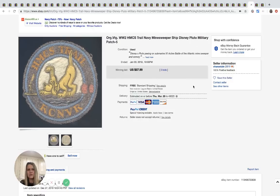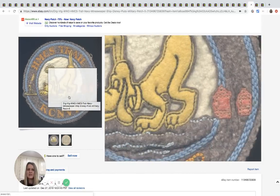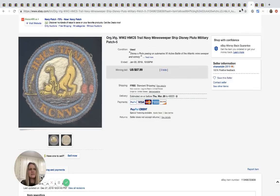This one says 'World War II trail navy minesweeper ship Disney Pluto military patch.' I didn't know they made Disney military patches, but how cool is that? It sold for $57.99 with three bids and free shipping — it's got Pluto the dog on it.